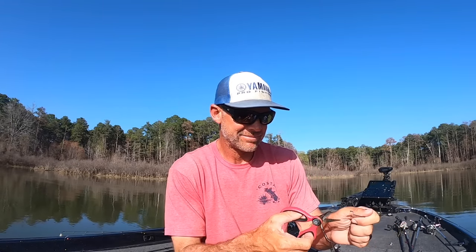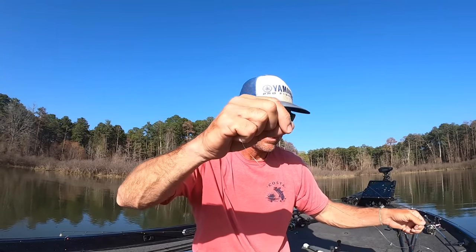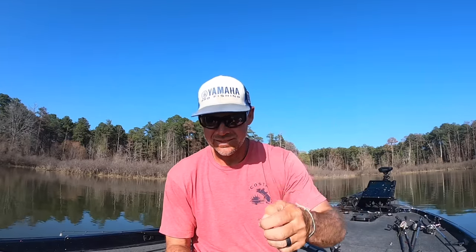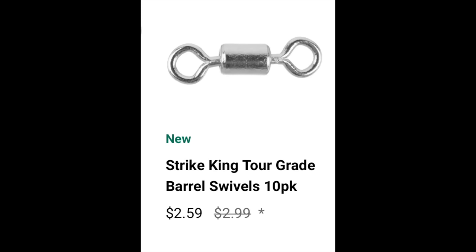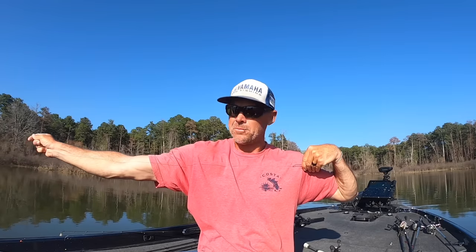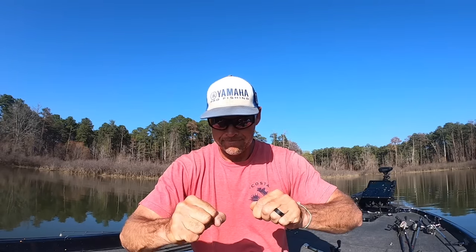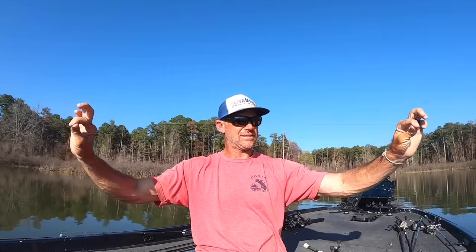I'm going to tie the hook on first — straight up Palomar knot. Everyone always asks me about the length of the leader. Honestly, I have no idea — I don't measure it. All I do is get more than what I need, cut it off, and get a barrel swivel. From about the length of my arm — I'll make it a longer knot or shorter knot based on how much I want. I cut off about four to five inches. From the middle of my chest to the end of my arm — I've got pretty long arms — that's about what it is.